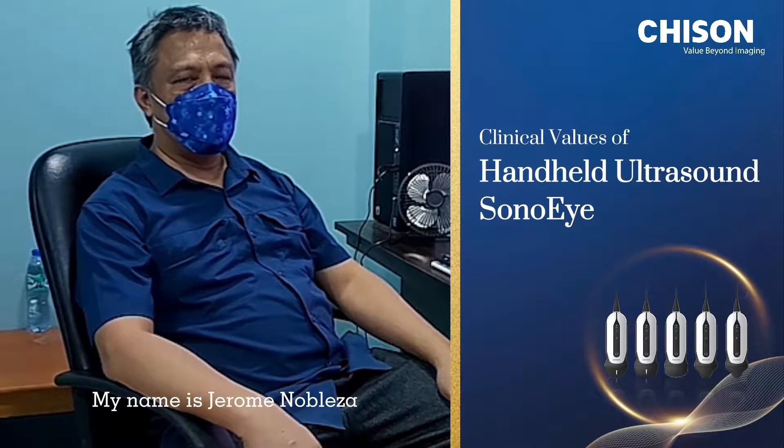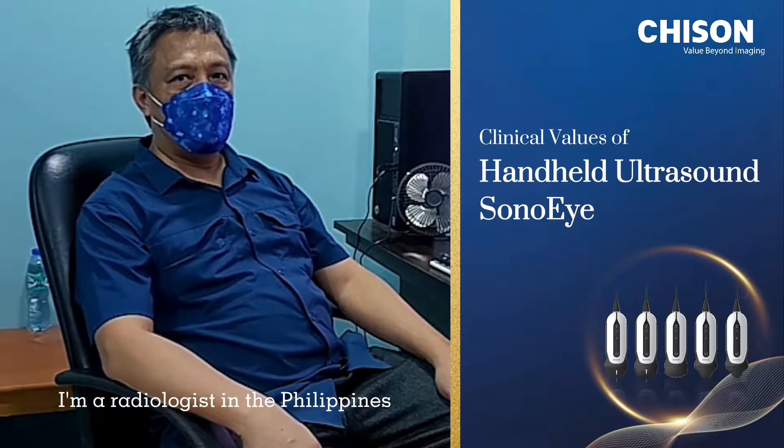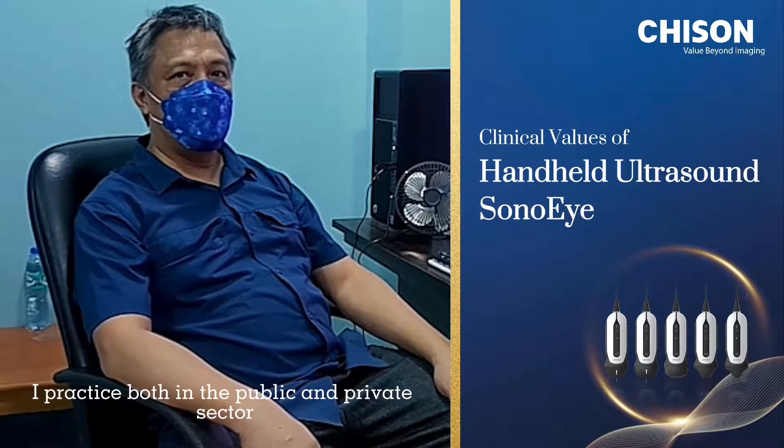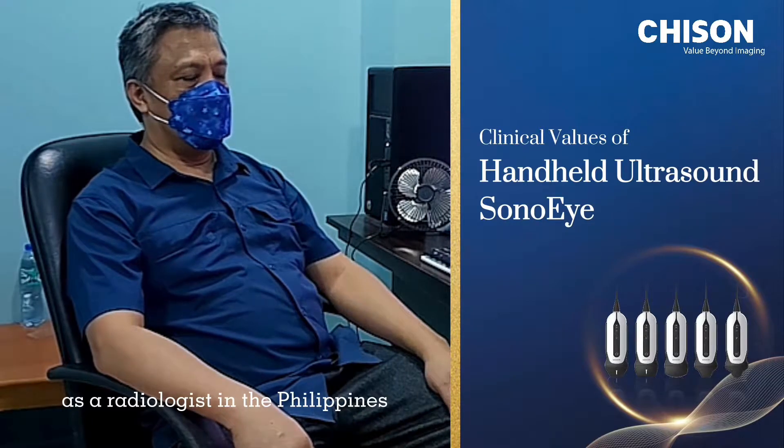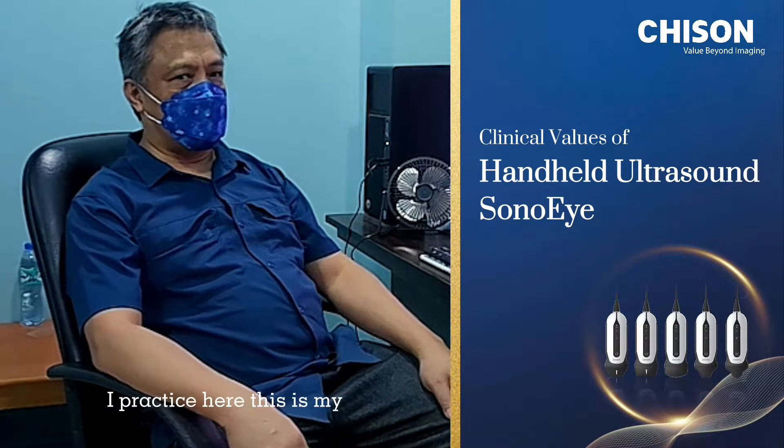Good day everyone. My name is Jerome Nablesa. I'm a radiologist in the Philippines. I practice both in the public and private sector as a radiologist here in the Philippines.